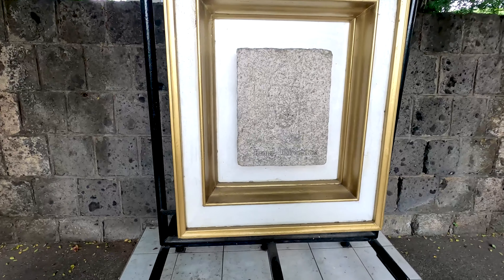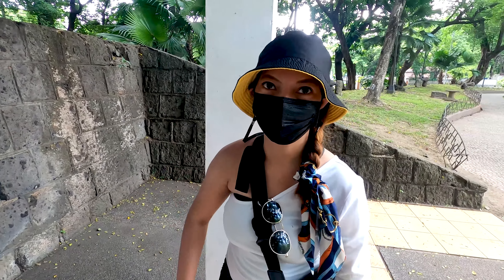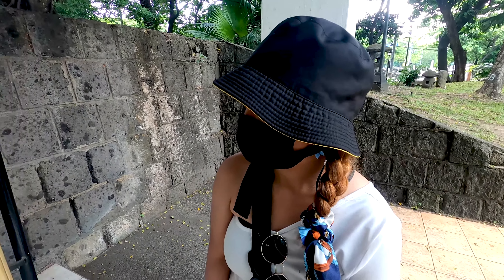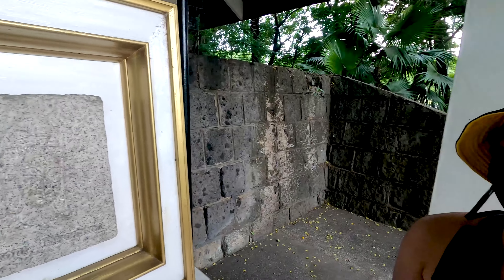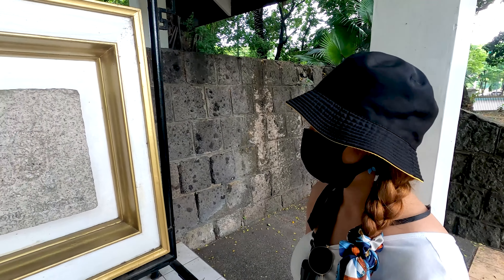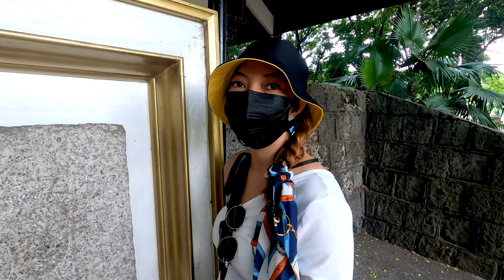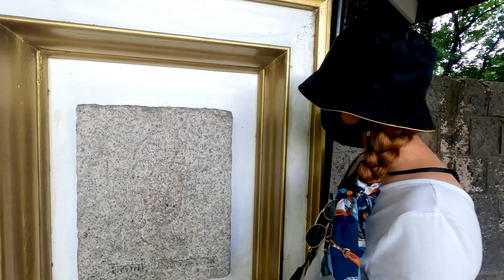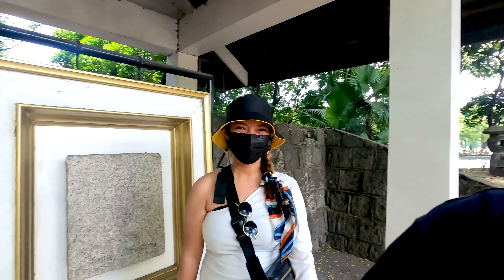Here we can see something carved in stone — Siddhartha Gautama. Do you know what this is? Siddhartha Gautama is the founder of Buddhism. Some Japanese believe in Buddhism and Shintoism. And if you look closer, there's a white picture of Siddhartha Gautama — they call it 'the Enlightened One' from Buddhism. Matt's a teacher, so that's why she knows a lot more than I do.